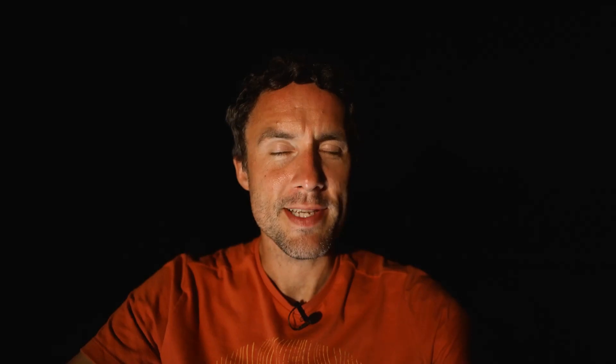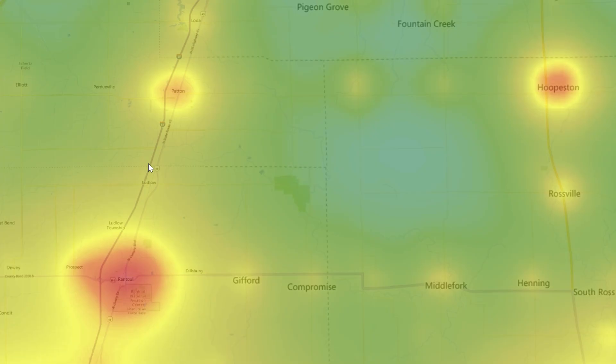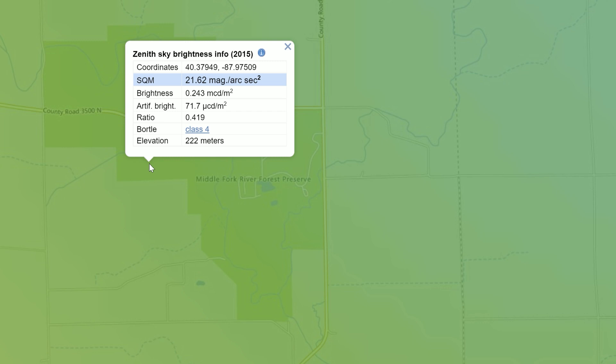How dark is dark? This is a Bortle 4 location. On the Bortle scale, which goes from Bortle 1 — the best — up to Bortle 9, which is very light polluted, like the city of Chicago. This is Bortle 4, which is certainly not the darkest sky. A lot of people in the comments have told me they've got a Bortle 4 at the end of their driveway, which is fantastic.